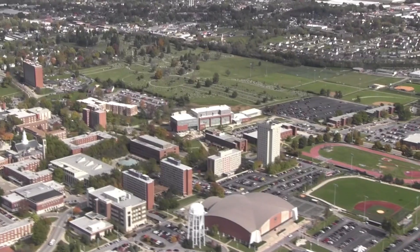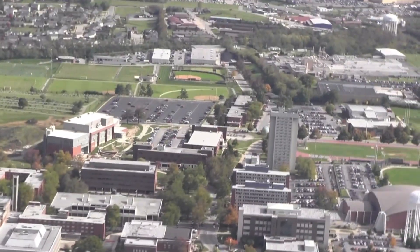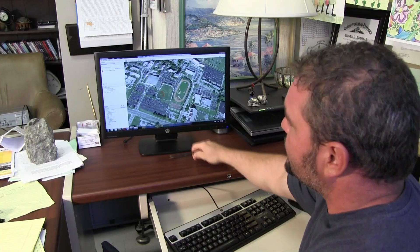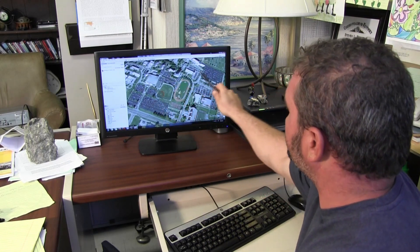The single largest factor is actually our very large parking areas. EKU has expansive parking areas to accommodate its faculty, staff, and students. These large parking areas could be modified to actually mitigate the warm season heat island and maintain that beneficial warmth during the cold season.